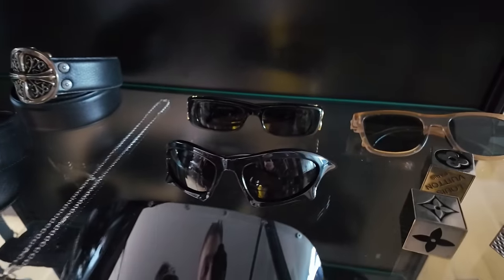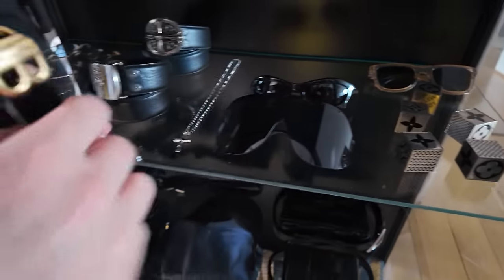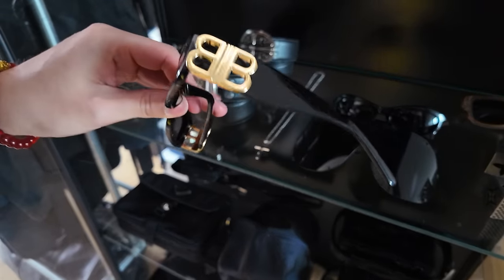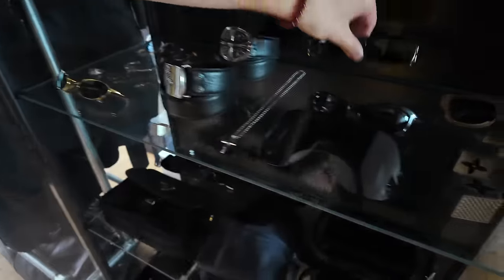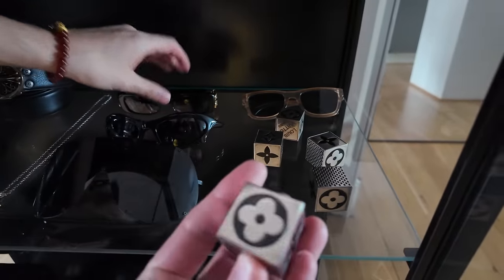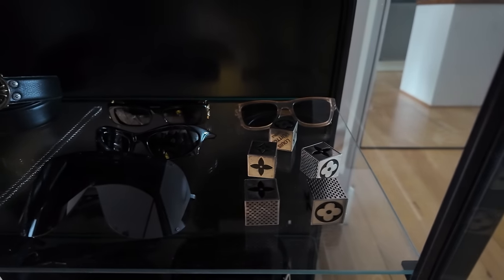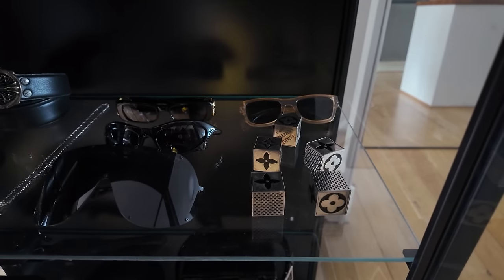And you got the Batman Balenciaga glasses. Batman Balenciaga. And then we have like the BB glasses, and the Rick Shield glasses of course. This is Louboutin dice. Dices — how does it work? It's actually dices but they're meant to be magnets you put on the fridge.